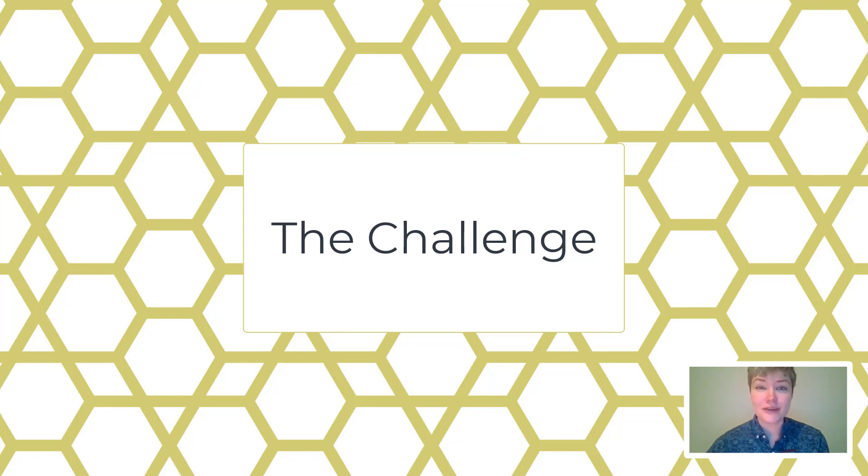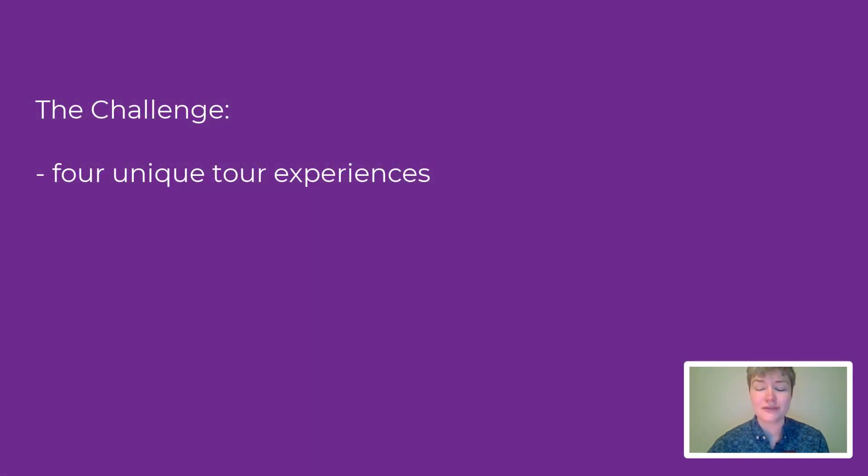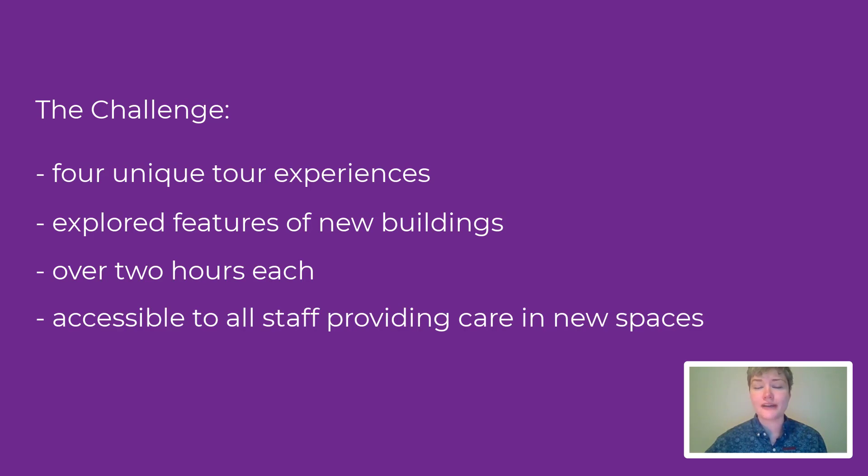In anticipation of increased social distancing restrictions, we were tasked with converting four unique tour experiences to an online format. Each in-person tour explored the features of new buildings and lasted more than two hours. The new format would have to be accessible to all staff who needed an understanding of how to safely provide care in the new spaces. Plus, we had to do it all within two months.